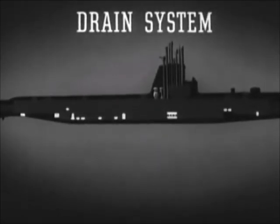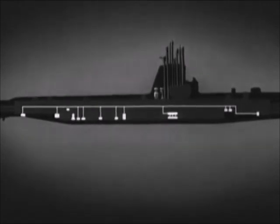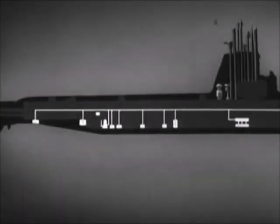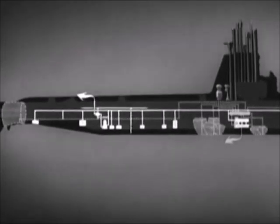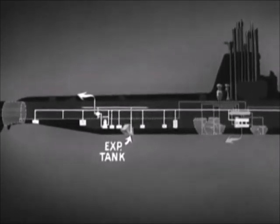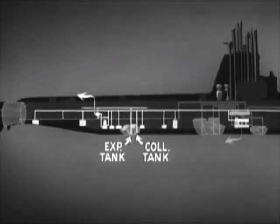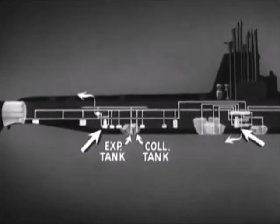The drain system provides for pumping of bilges. Lines from the bilges lead to a drainage line running the entire length of the submarine. The drain pump draws water from the drain line and discharges it overboard, or to the trim system, or to the fuel oil compensating system. If the water is discharged to the compensating system, oil in the bilge water will be separated out in the expansion tank, preventing tell-tale oil slicks. The drain pump also has a connection to the bottom of the collecting tank for pumping of that tank when necessary. There are interconnections between the drain and the trim systems, so that either pump can be used for either system.